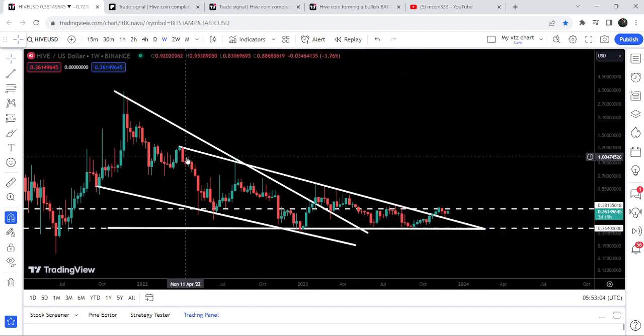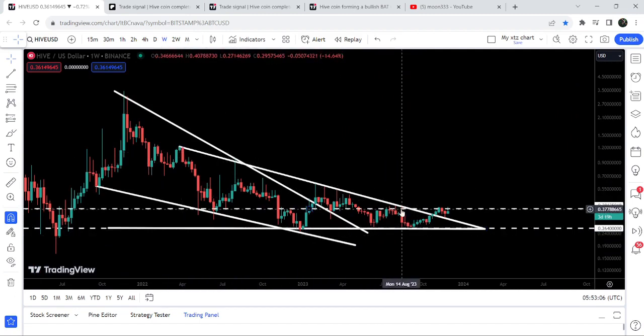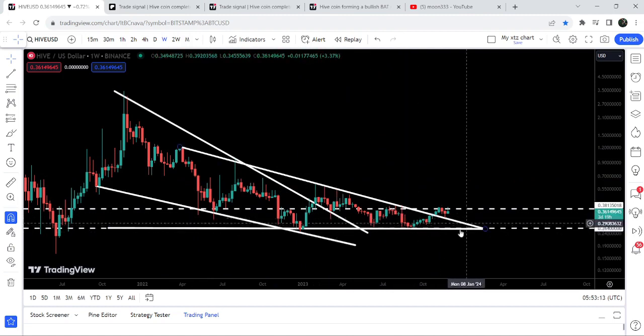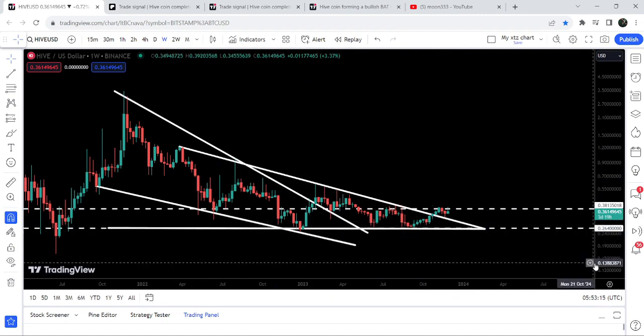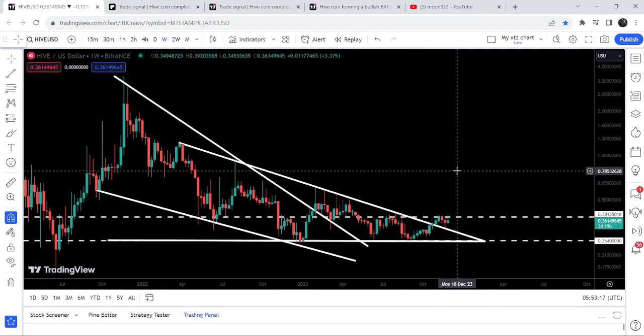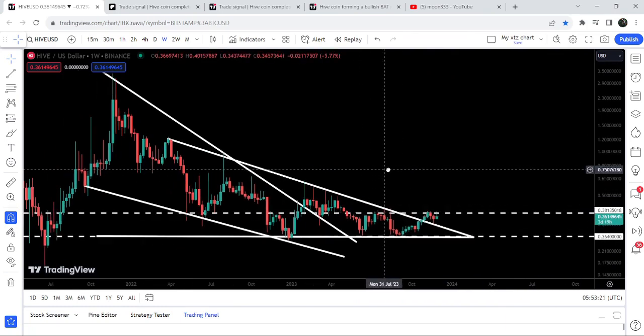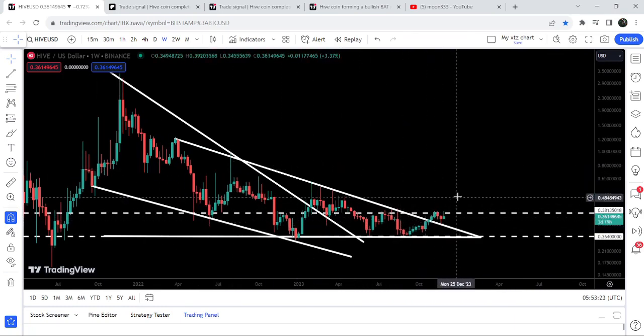You can see that we had several touch points and bounces from the support, as well as several rejections by the resistance. The price was testing the resistance more than the support — that was a quite clear signal that eventually it could break out the resistance. And finally we have broken it out, but for the past two, three, or four weeks we are struggling to break out this next resistance of 38 cents.